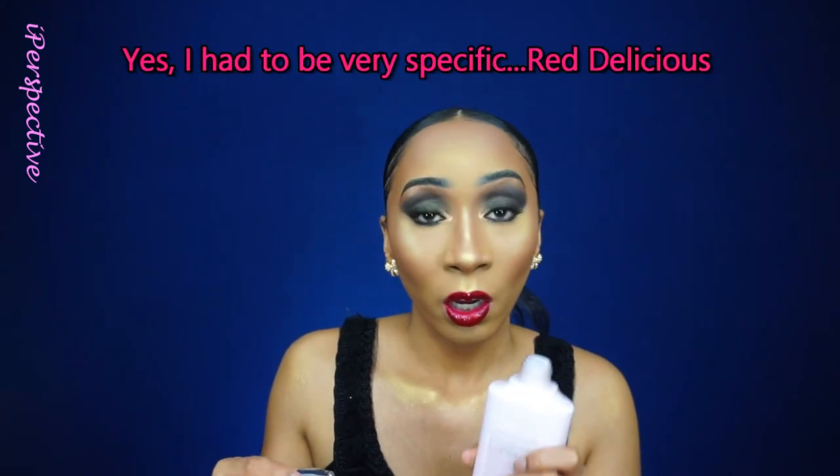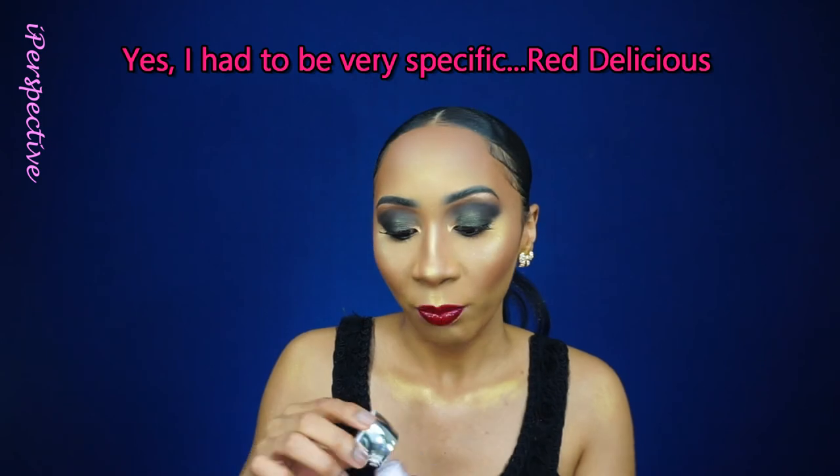Bath & Body Works has this collection called Country Apple. I have a lot of the Country Apple products because Country Apple is only available during their semi-annual and annual sale — so like in the middle of the year and toward Christmas, you can only find this scent. Bath & Body Works does have another apple scent called Winter Candy Apple, but I don't really like that one too much — it's too sweet. Country Apple literally smells like you just walked onto an apple farm and everyone around you is cutting open a red delicious apple at the same time. It smells clean, even though it's apple scented. It smells like you just washed a nice apple — it's cold, it's crisp, and when you cut into it, it releases all its apple scent.